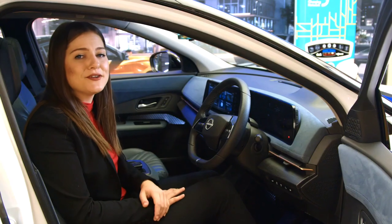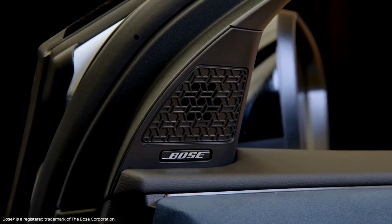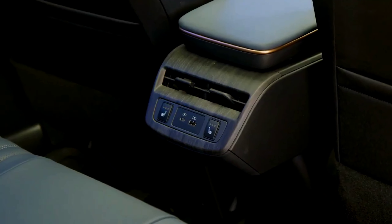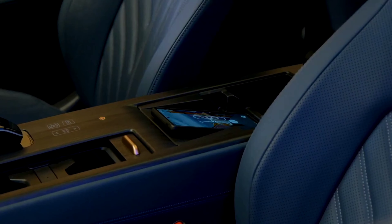While connected, you can listen to your favorite music through the premium Bose 10-speaker sound system. And to keep the connection going, the Aria is equipped with four USB ports, including two Type-C ports. There's also the available wireless charging platform on the Evolve trim and up, which keeps your phone charged and gives you a worry-free ride.